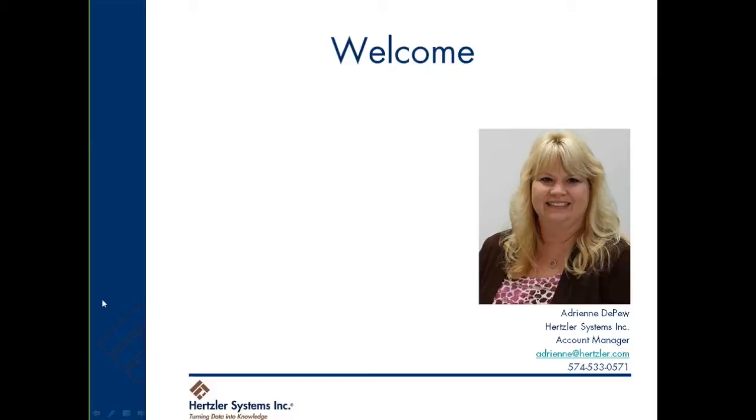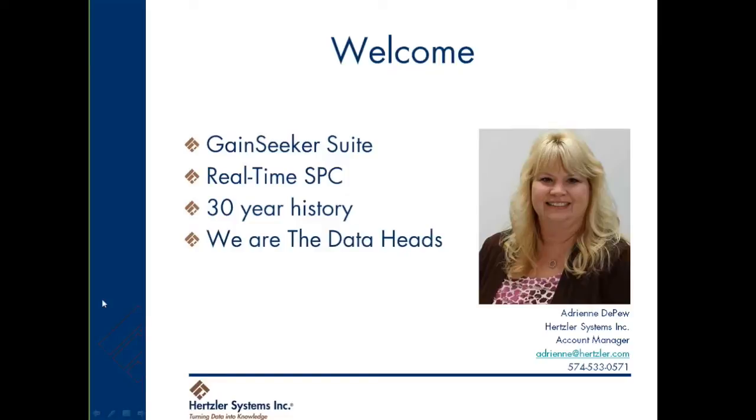Hi, I'm Adrienne DePue, an account manager for Hertzler Systems. I'm here to introduce you to GainSeeker Suite, the real-time statistical process control system. We have a track record for providing comprehensive, real-time SPC systems for over 30 years.